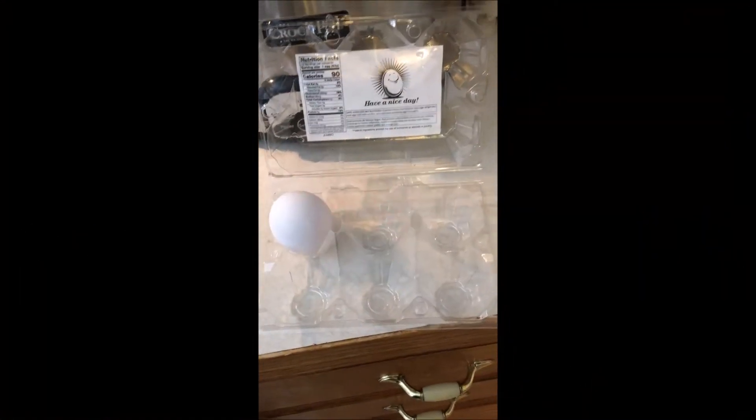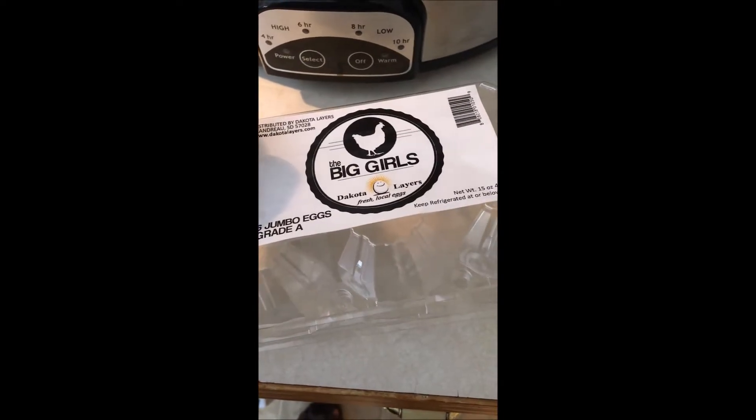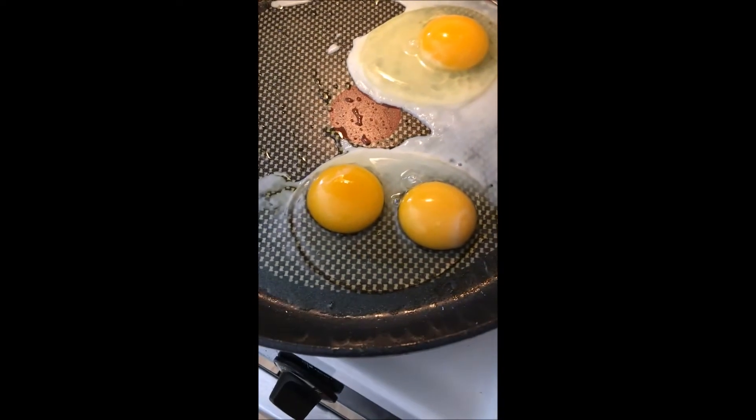I got some eggs from my local Hy-Vee and cracked them open to make my ketogenic meal, and one of them had two yolks. I'm about to show you — it's really kind of freaky looking. I just got this pack of eggs called Dakota Layers, they're jumbos from South Dakota, and one of them yielded two yolks.